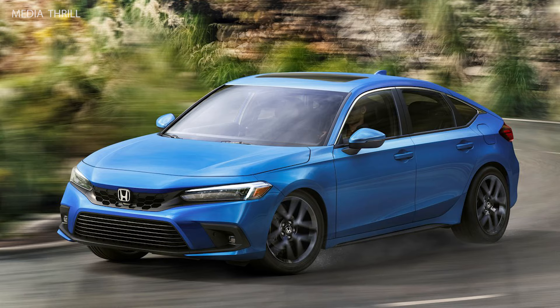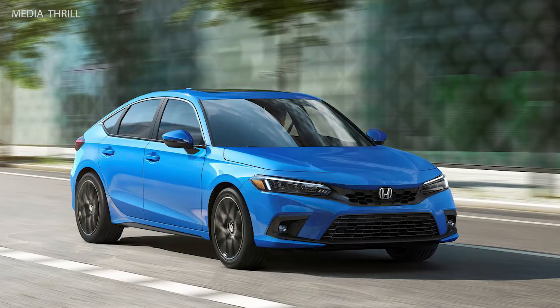Spacious interior: despite its compact exterior dimensions, the 2022 Civic offers a spacious and comfortable interior with ample legroom and headroom for both front and rear passengers.